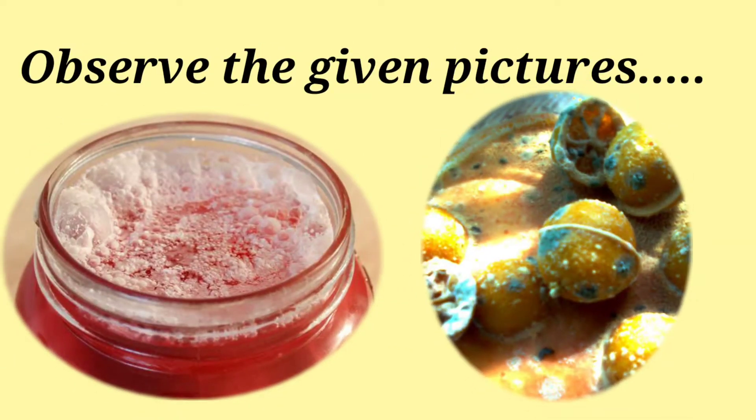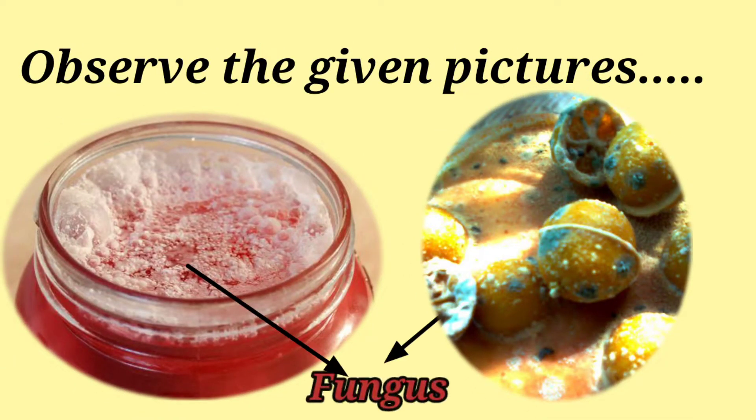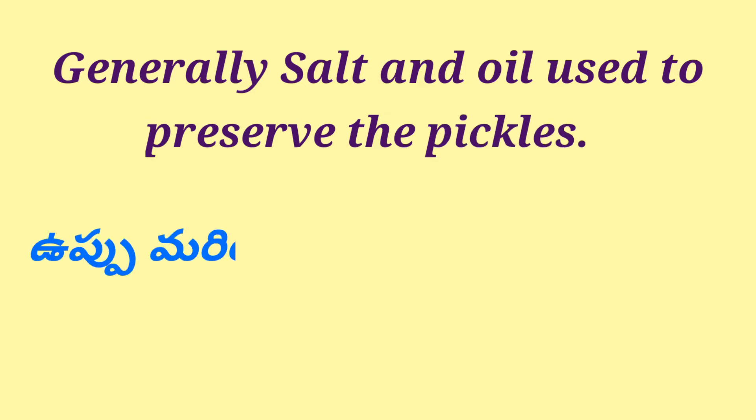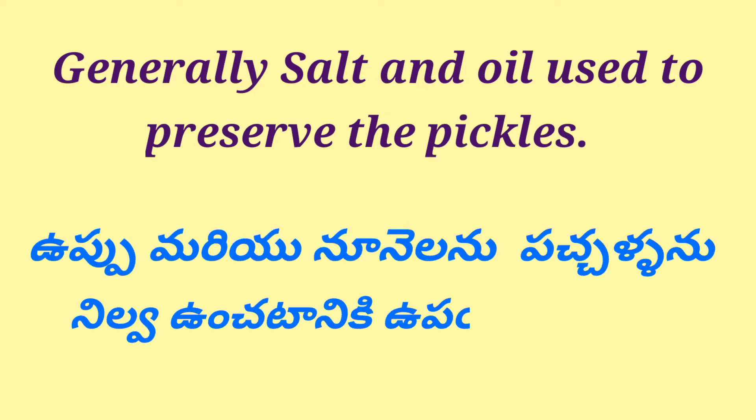Observe the given pictures. A white-colored layer had formed on pickle — fungus formed on it. Generally, salt and oil are used to preserve the pickles. Uppu maryu nunelanu, pachal laru nilavu unchadanu ki upayog istharu.